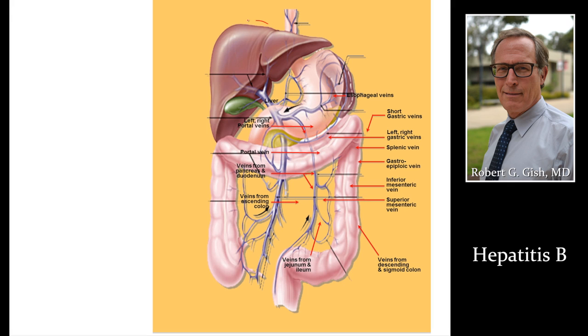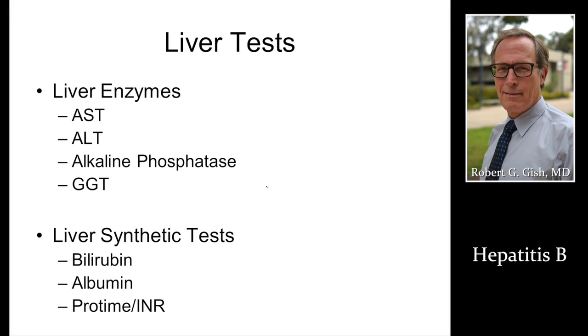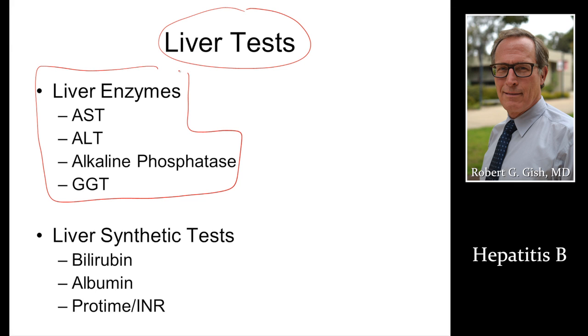Bigger picture: liver, gallbladder, spleen, and then connections with the blood vessels between the stomach, spleen, and intestinal tract. When we're assessing for hepatitis B, we're going to look at liver tests. Remember, liver enzymes are not liver function tests. We're going to look at AST and ALT to see if the liver is inflamed or what the immune activity is against hepatitis B.